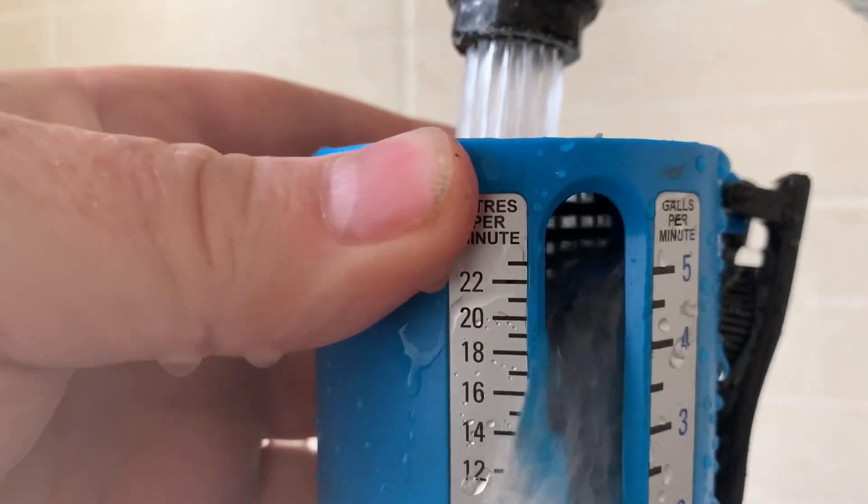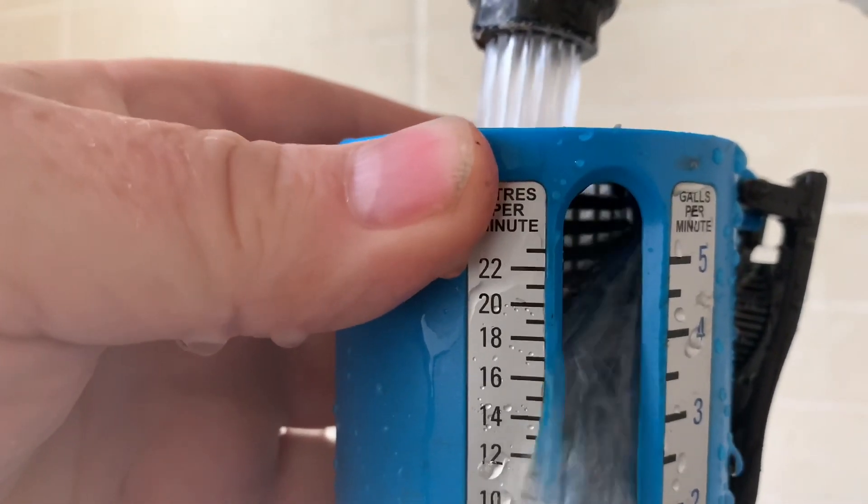On the cold mains tap I've got about 20 litres a minute. I'm now going to show you the boiler that was in before we started working here, and after that I'll show you what we've done and measure the flow rates again after the new boiler is installed.